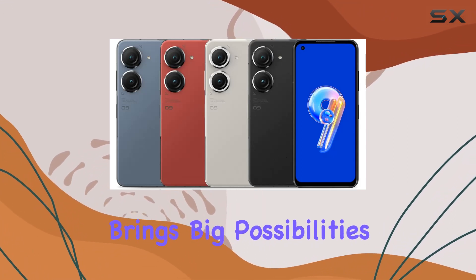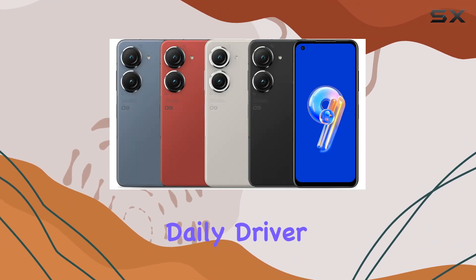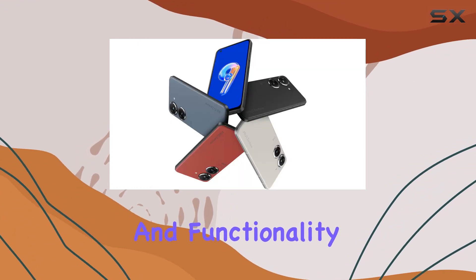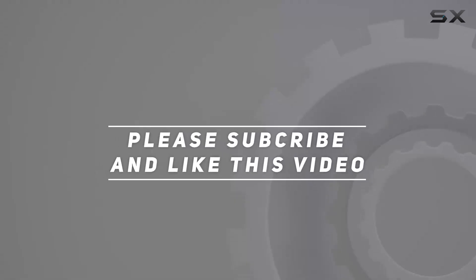In conclusion, the Asus Zenfone 9 is a compact powerhouse that brings big possibilities to your fingertips. Whether you're a tech enthusiast or someone looking for a reliable daily driver, this phone offers a perfect blend of style, performance, and functionality. Check out the video description for an updated price, and thank you for watching this video.